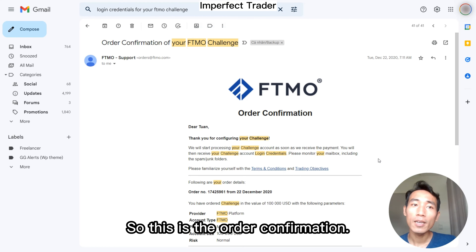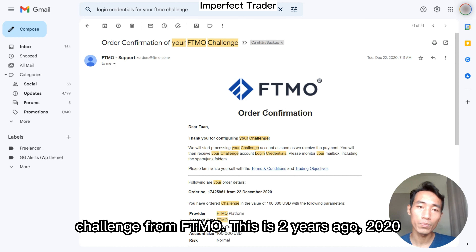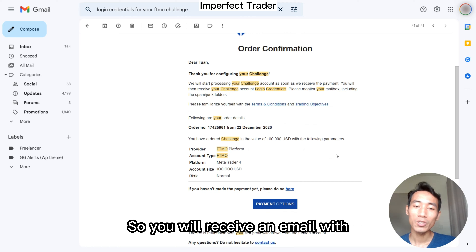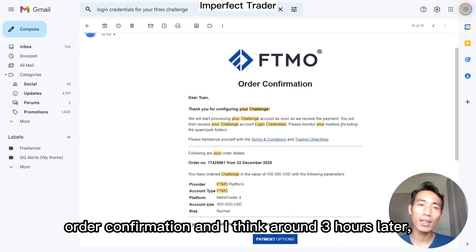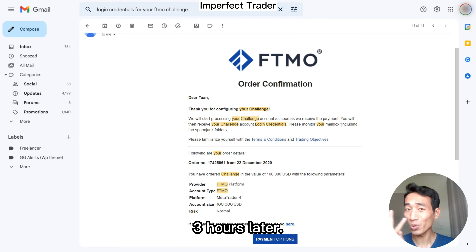This is the order confirmation after you place your order, after you buy a challenge from FTMO. This was two years ago, 2020. You will receive an email with order confirmation and then around three hours later they will send you the login information.